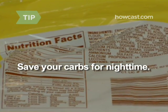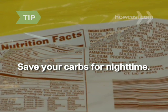Save complex carbohydrates, like whole grains and pasta, for your evening meal when they'll help you fall asleep.